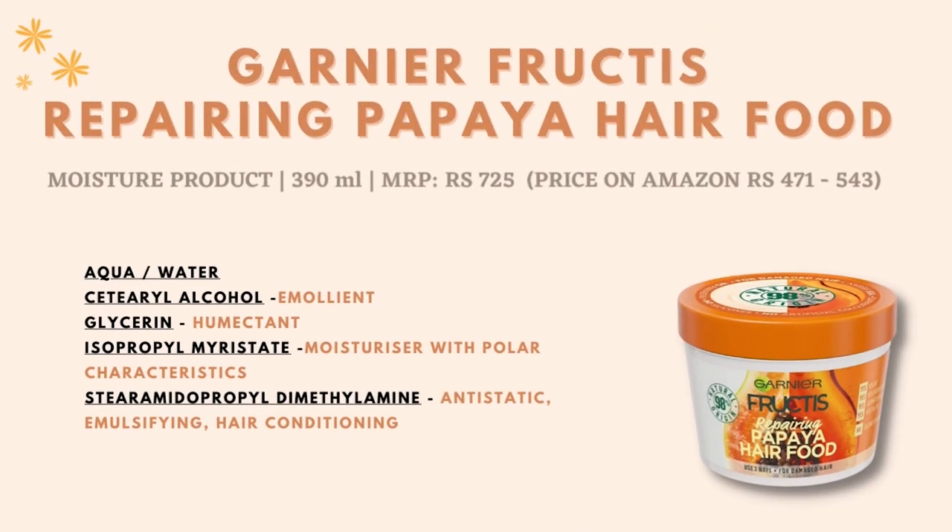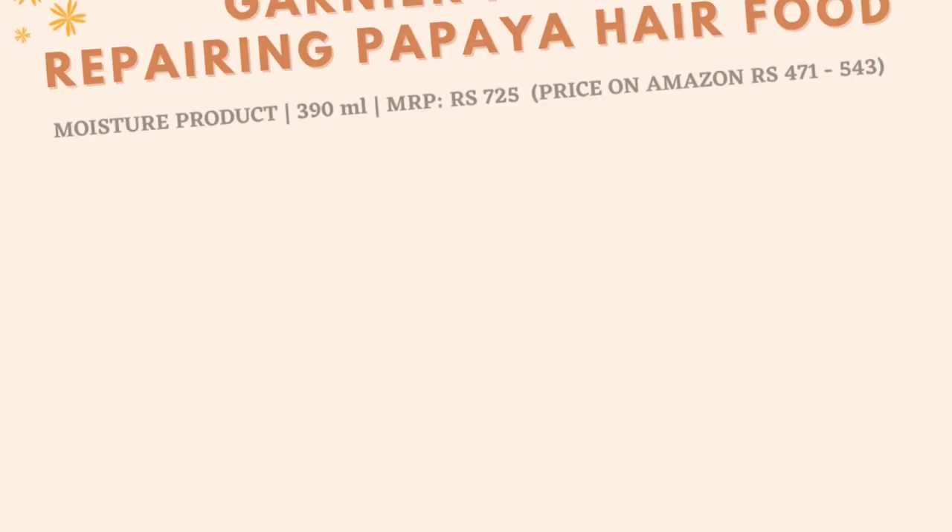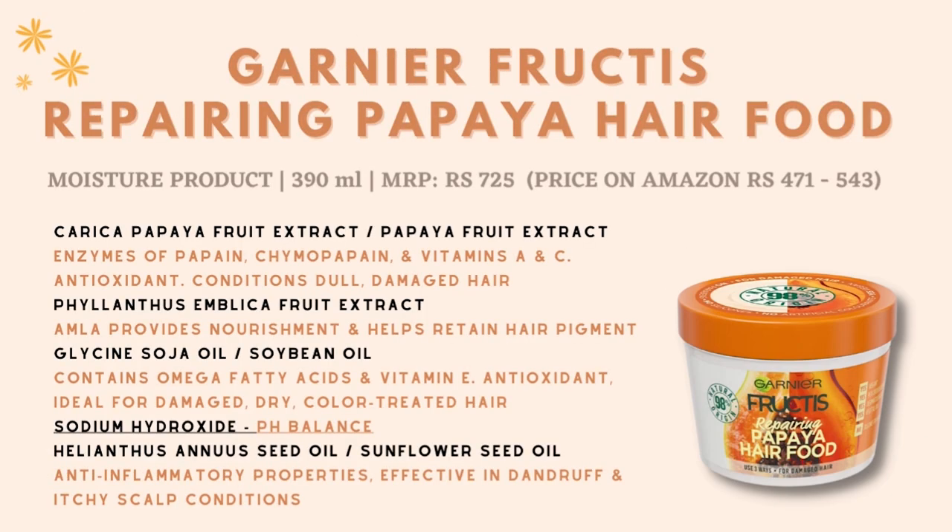Now let's go through the ingredients of the product. One thing I forgot to mention: the mask smells divine — it smells like papaya with a very natural fragrance. The product also claims to be 98% natural origin.